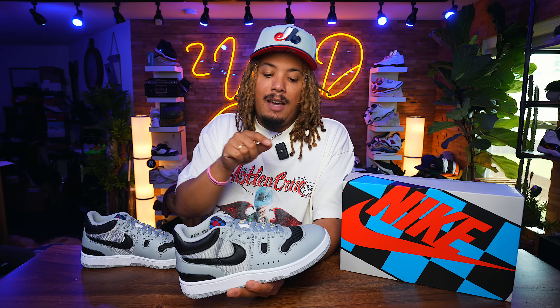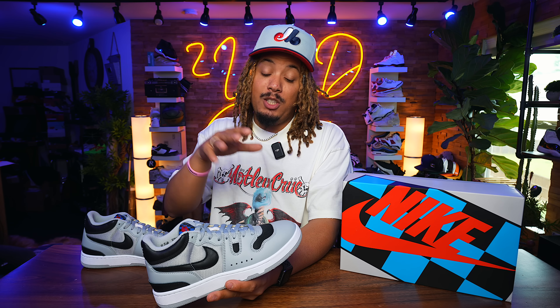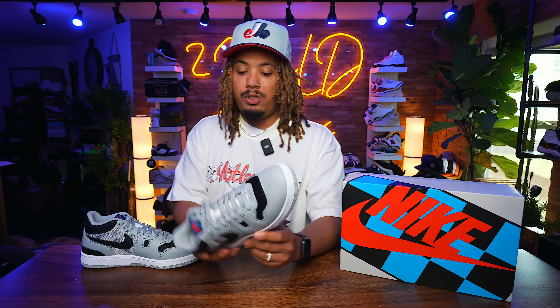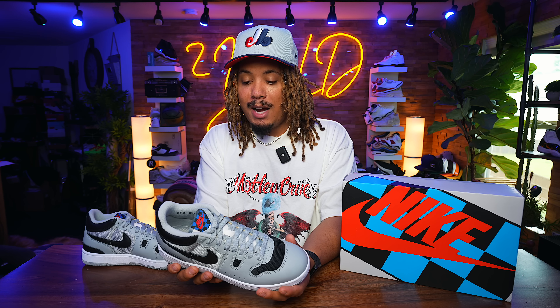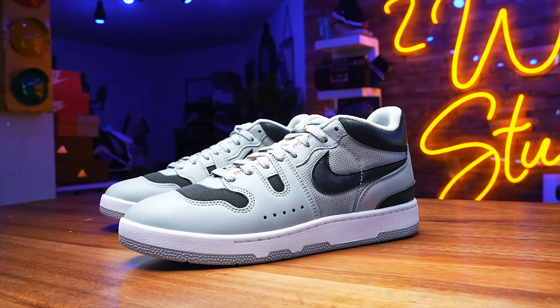You had the Nigel Sylvester collab on the Airships — Airships sell pretty well on their own. And now we have a brand new Mac Attack releasing that is not Travis Scott, but he's wearing it alongside Johnny Mac for a campaign. We'll see how these end up selling down the road.